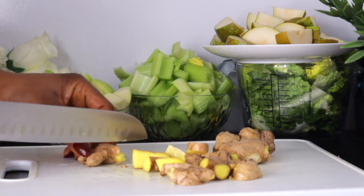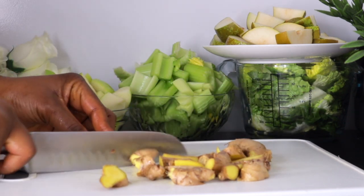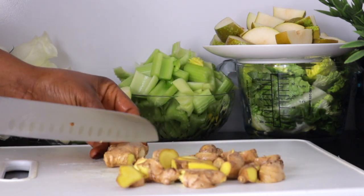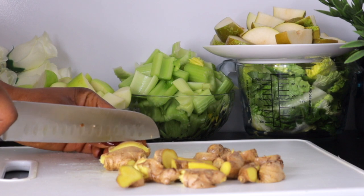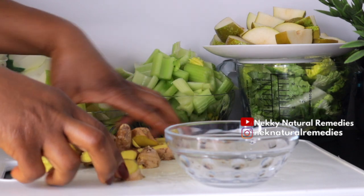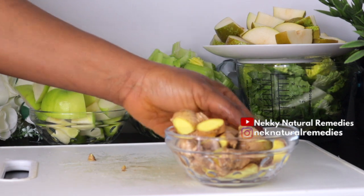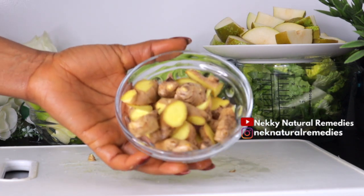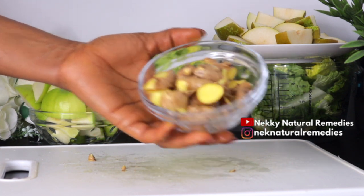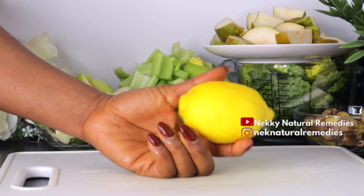Ginger also fades scars and is a rejuvenator that helps to reduce signs of aging, flush out toxins, even out skin tone, promote hair growth, and improve blood circulation. It also contains antioxidants that can reduce scars and protect skin from UV rays.